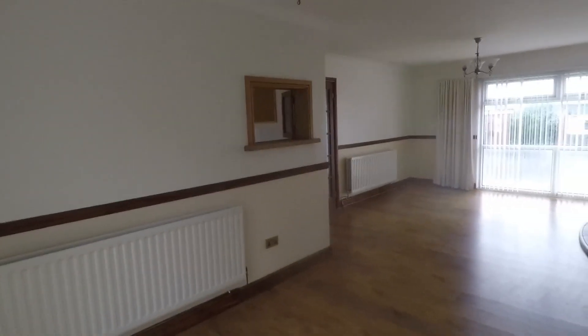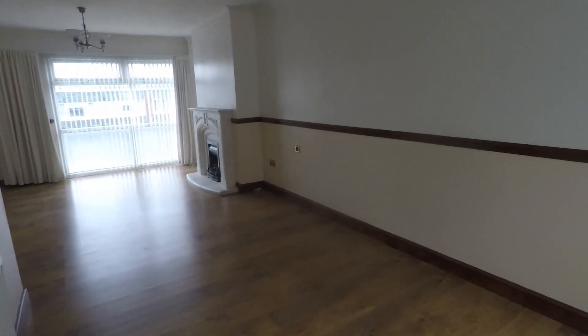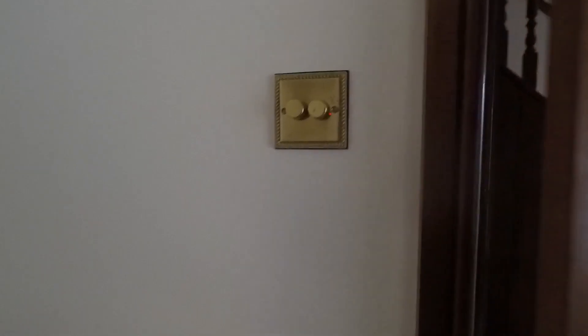There's also a little serving hatch through to the kitchen, so you could potentially knock that space through and create a kitchen diner with a separate living room — whatever layout suits you best.